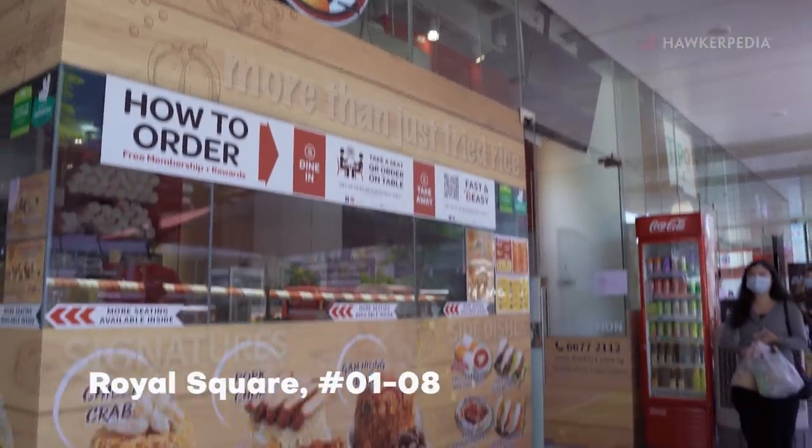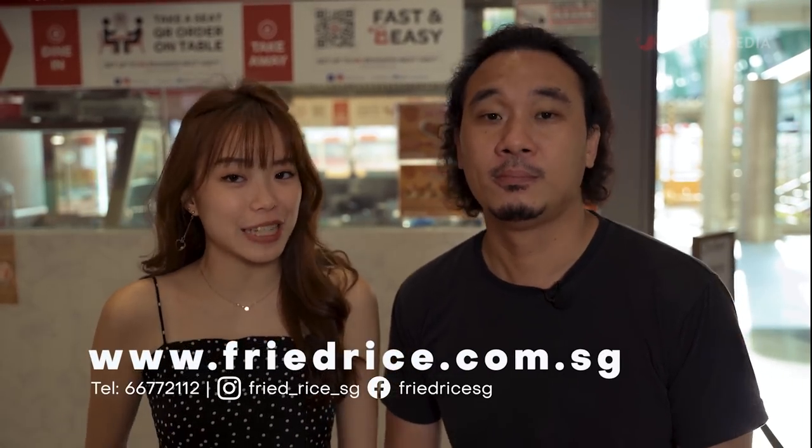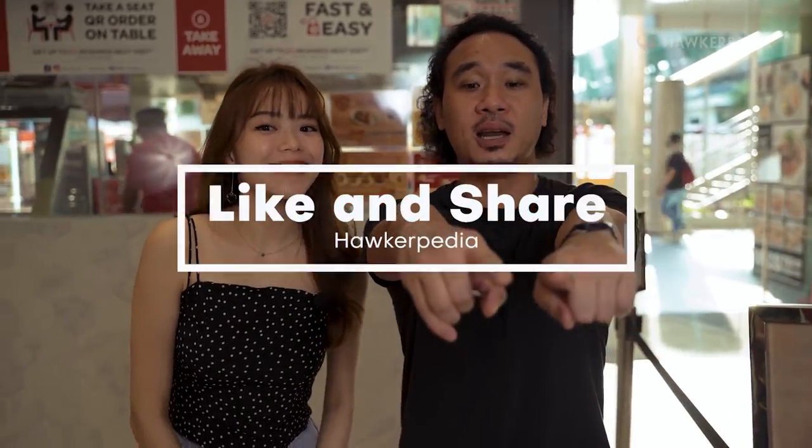If you guys want to try out Fried Rice SG, they can be found at #01-08 Royal Square at Novena, and they are also available for island-wide delivery. That's it for this episode of Eating Out with Hawkepedia — we'll see you guys on the next one. Bye!